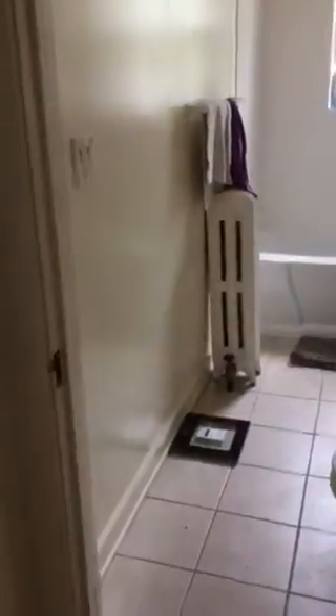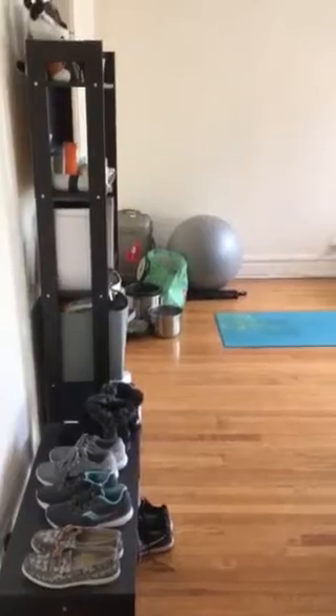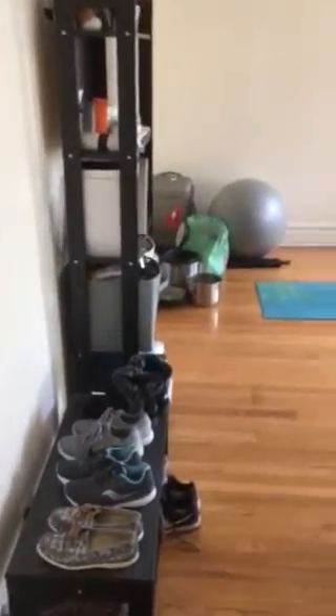As we walk in, you can see the living room. To the left, we have an entry closet and the bedroom. Again, the living room, and to the right, the bathroom. We'll come back to take a more complete look at the bath and the bedroom, but for now we're going to walk into the living room.